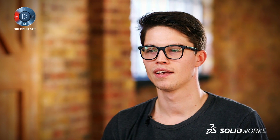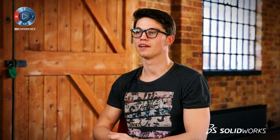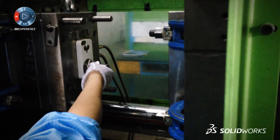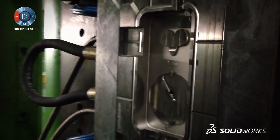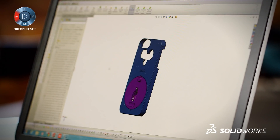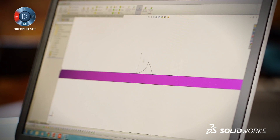One of the biggest challenges we had is the fact that you're making a protective case and it needs to fit someone else's product very well, with a very tight tolerance. The phone tolerance varies by 0.2 of a millimetre, so you've got to make something that compensates for that. Being able to take your model into a drawing in SOLIDWORKS very rapidly and create tolerances for your manufacturer is a great benefit.